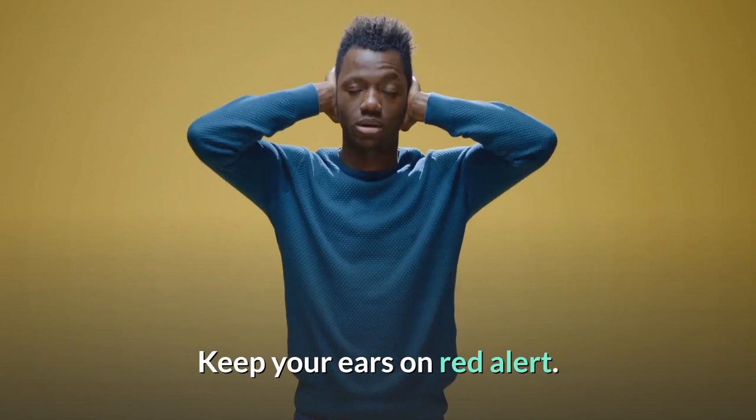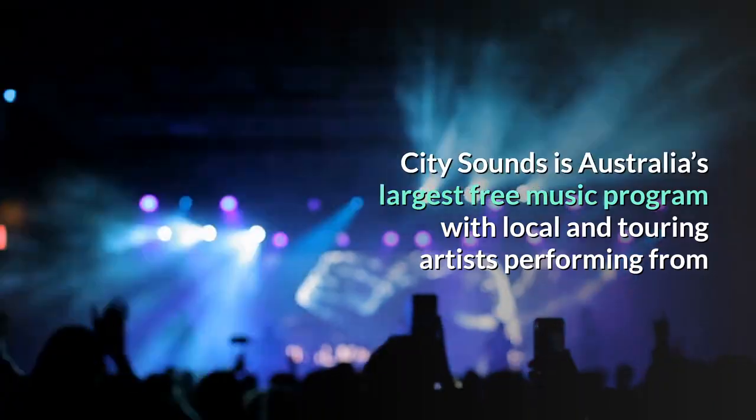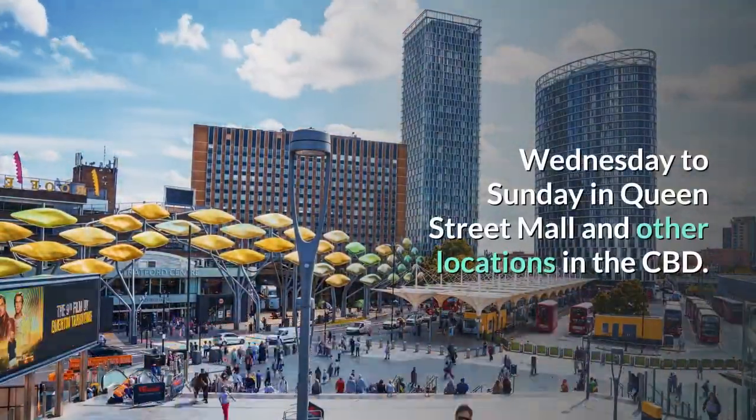9. Live and local music. Keep your ears on red alert — City Sounds is Australia's largest free music program, with local and touring artists performing from Wednesday to Sunday in Queen Street Mall and other locations in the CBD.